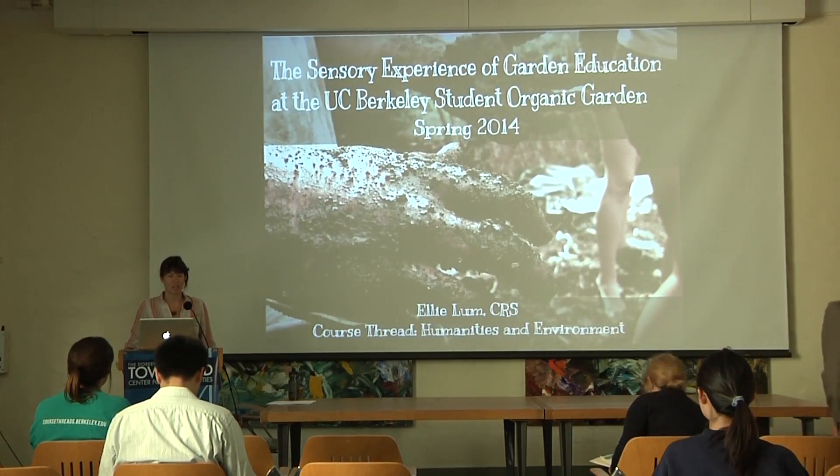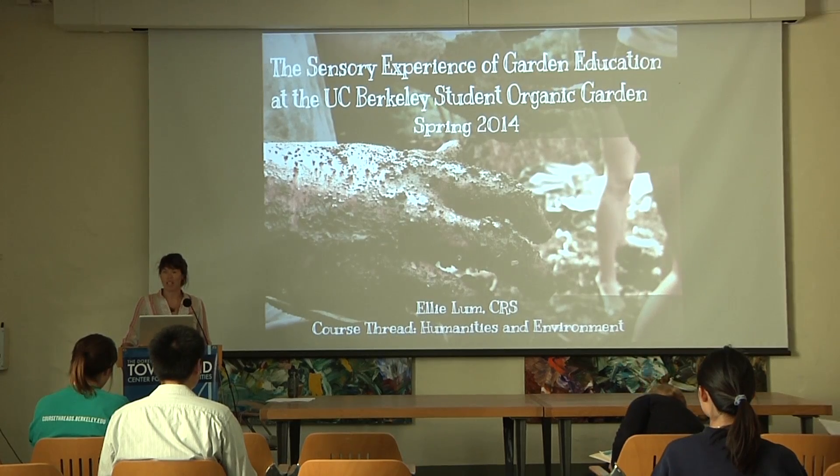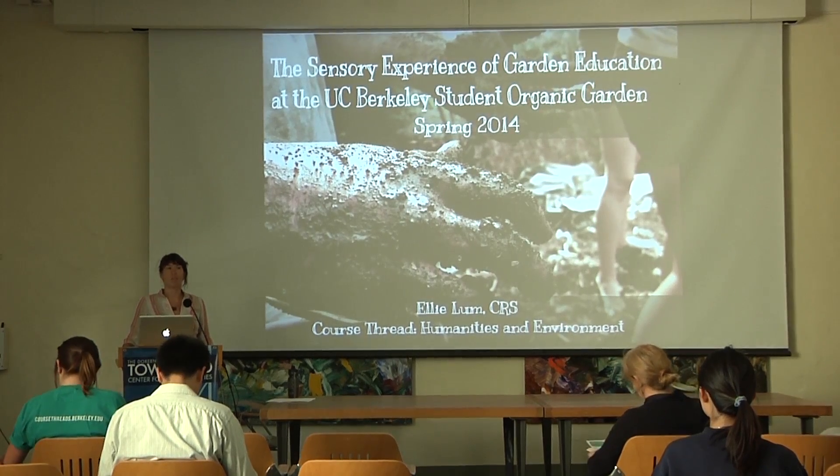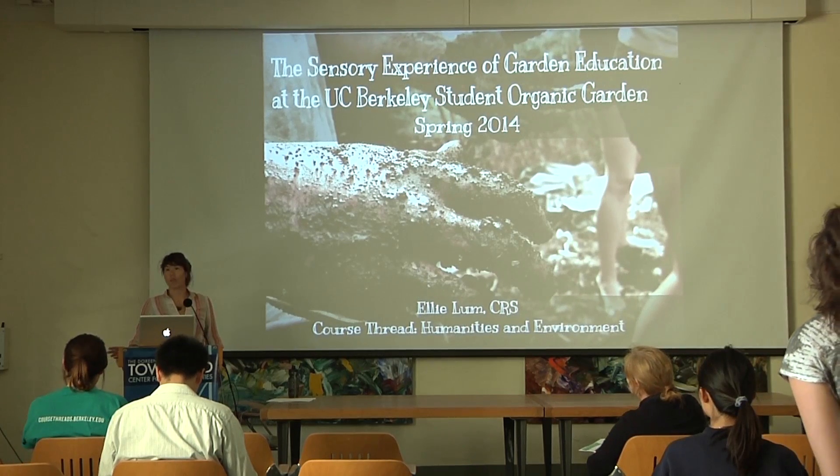Hi, I'm Ellie. I'm a CRS major, Conservation Resource Studies. My course thread was Humanities and Environment. I'm going to present a two-semester research project that I did while I was in the Course Threads program.